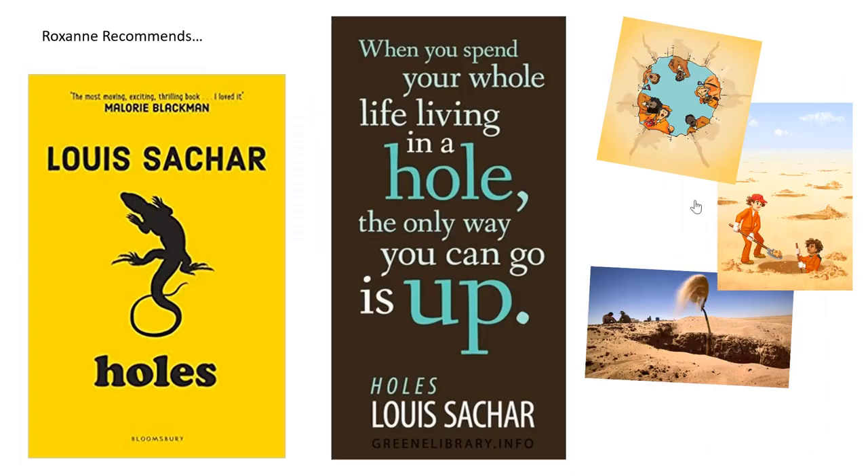I recommend the book Holes by Louis Sachar because it builds suspense and has adventure throughout. Holes is about Stanley, whose family has bad luck. A misunderstanding happens when he is placed in a boys' juvenile detention centre — but this is no ordinary prison. They dig five feet deep, five feet across holes. Something doesn't seem right, and Stanley must dig up the truth. This is a story of friendship with extraordinary plot twists along the way — a total must-read.